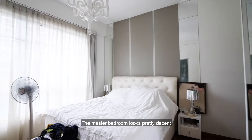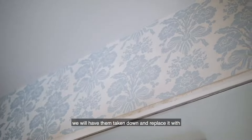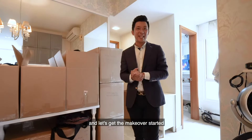The master bedroom looks pretty decent. We will change the bed linen to create a brand new atmosphere. As the house is filled with assorted colours of wallpaper, we will have them taken down and replaced with peaceful white paint from Nippon.